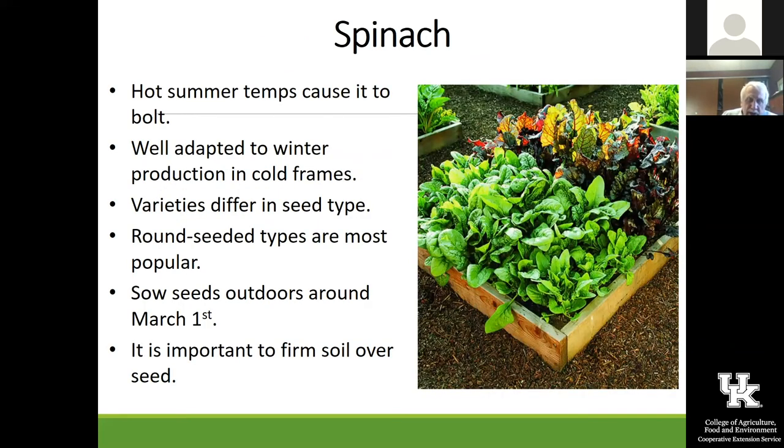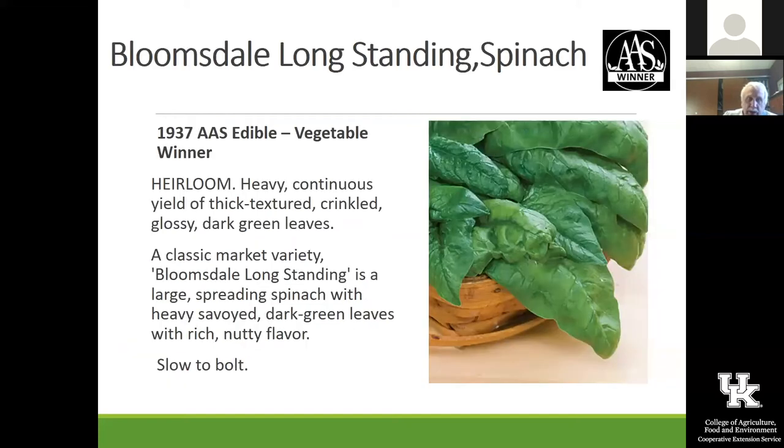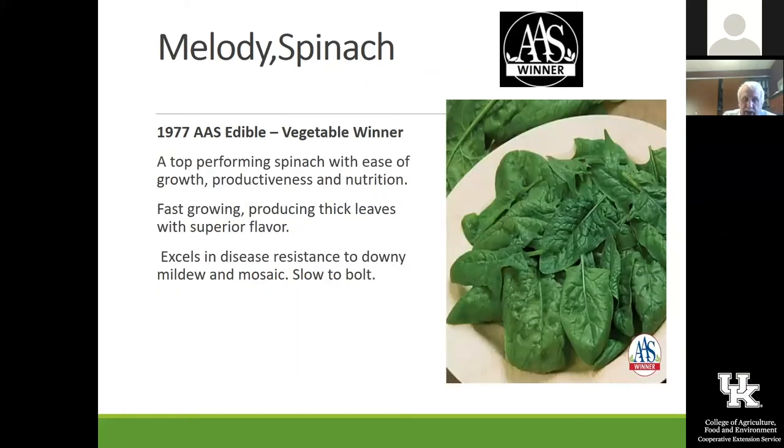Spinach — you've got to be early with this. I really like to get these out into a cold frame in a raised bed and bring transplants from under the lights, put them in the garden, and I'm generally able to harvest those pretty early in the season. Once it gets hot, you're not going to have your spinach around very much longer. Bloomsdale Long Standing was a 1937 All-America Selection, been around a long time and still a good one for us. Melody is a more recent one — a 1977 All-America winner — with a different texture on the foliage.